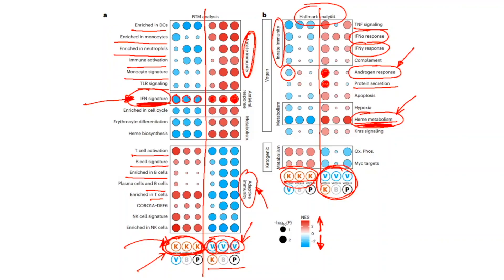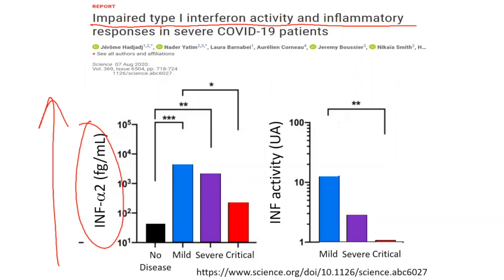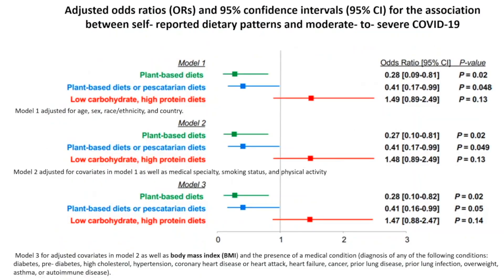The key finding to focus on is the interferon response in the vegan group. Tying this to evidence of impaired type 1 interferon activity in COVID-19, the higher the interferon response, the more mild the case of COVID-19. This may well explain the dietary associations seen in the healthcare worker study.